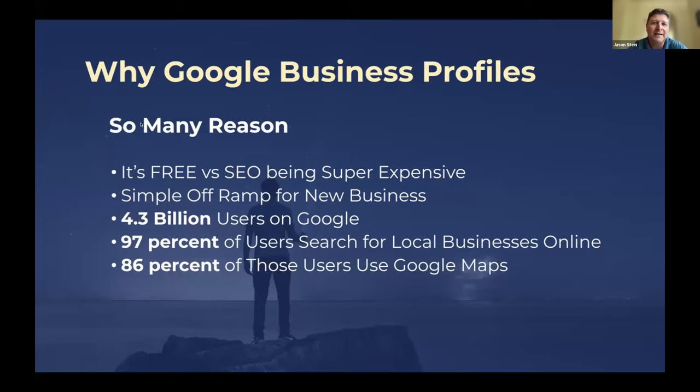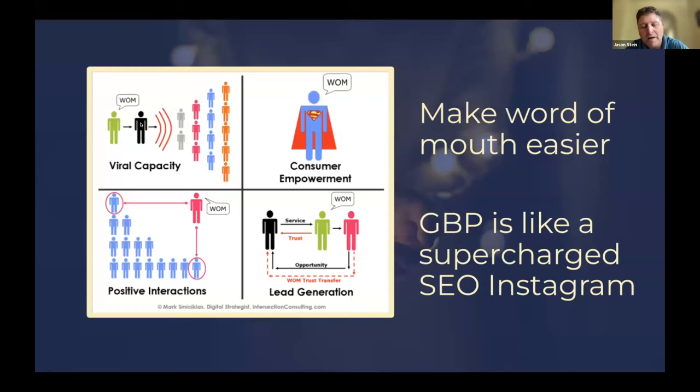86% of those are using Google Maps. One strategy — as opposed to advertising with Google AdWords — you can actually advertise on Google Maps, which is the cheapest, most affordable way to jump to the top of the Google Maps search engine if the free tactics don't work. Where Instagram does a little bit of SEO and might pop up on page three or five, Google Business Profiles is going to pop up on the homepage.